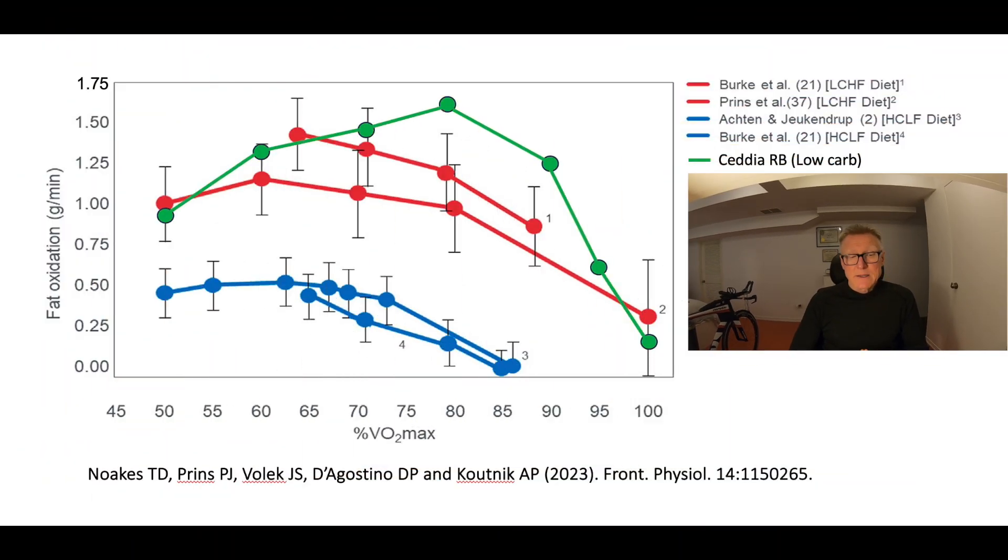My next question was, how do I compare with endurance athletes, either on a high-carbohydrate, low-fat diet, or on a low-carb, high-fat diet? In blue are data from two studies reporting FATmax values for athletes on a high-carb, low-fat diet. In red are data from two studies reporting FATmax from athletes on a low-carb, high-fat diet. In green is my data, plotted in the same graph. As you can see, my numbers are well within the values of endurance athletes adapted to a low-carb, high-fat diet. And my FATmax was actually slightly higher than the average and remained elevated even longer during the VO2max test.